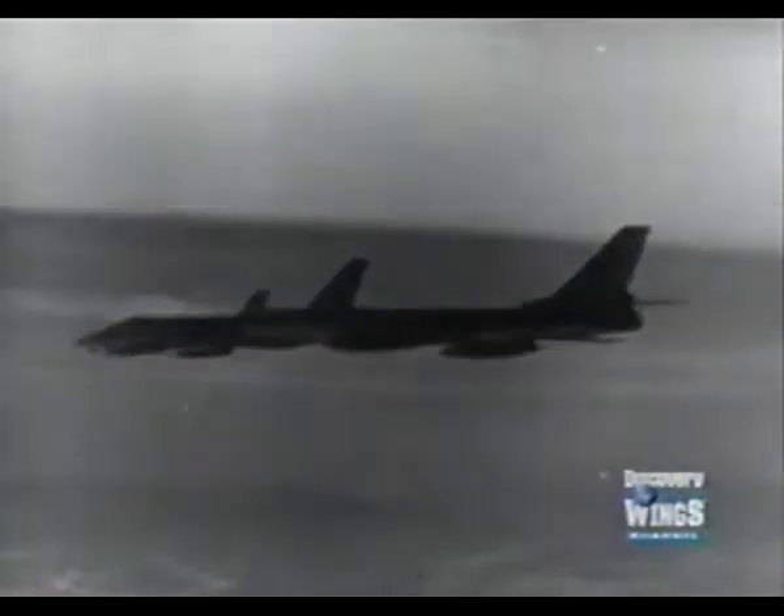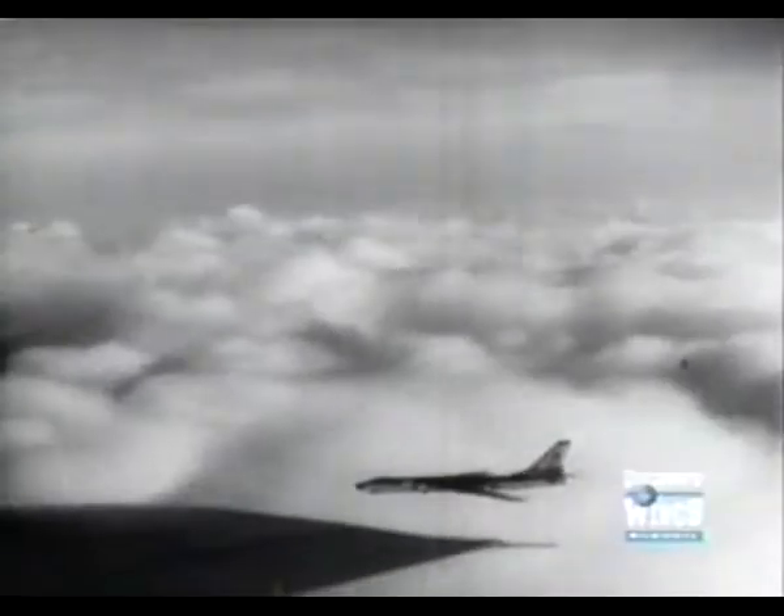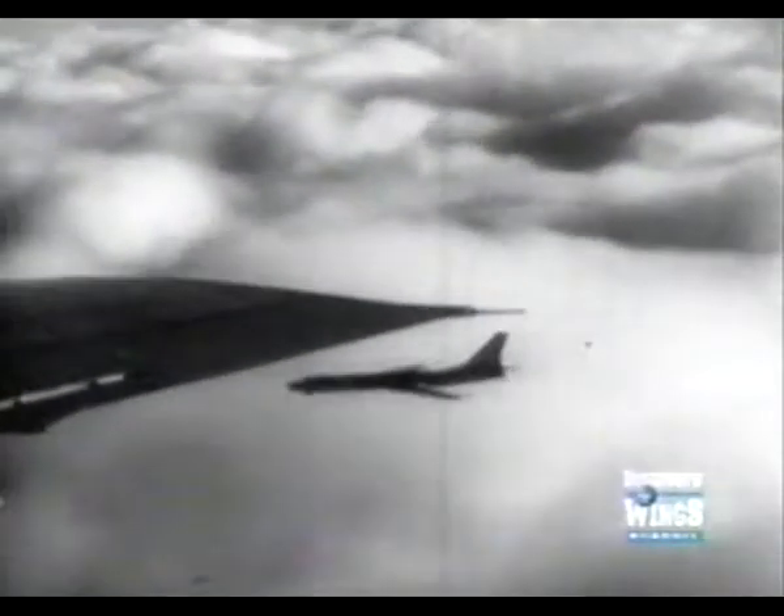The Badger carried up to 8,000 pounds of bombs in an internal bomb bay. But not all Tu-16s were bombers. During its long service life, NATO identified at least a dozen different variants, from maritime patrol to electronic warfare.